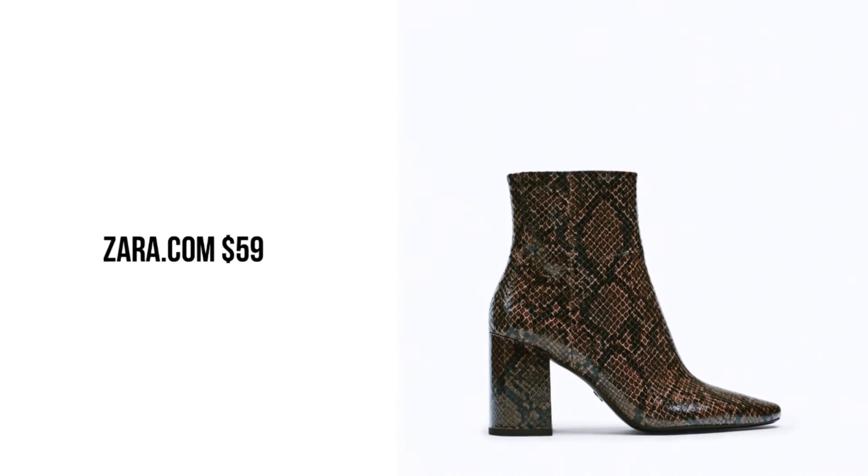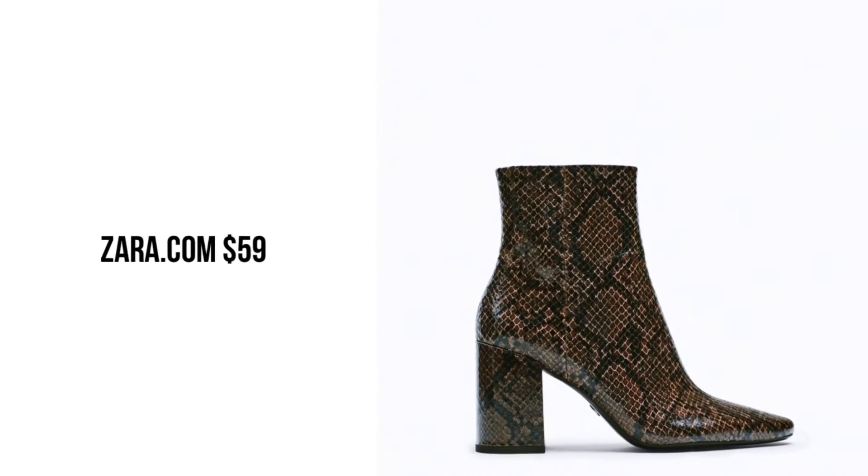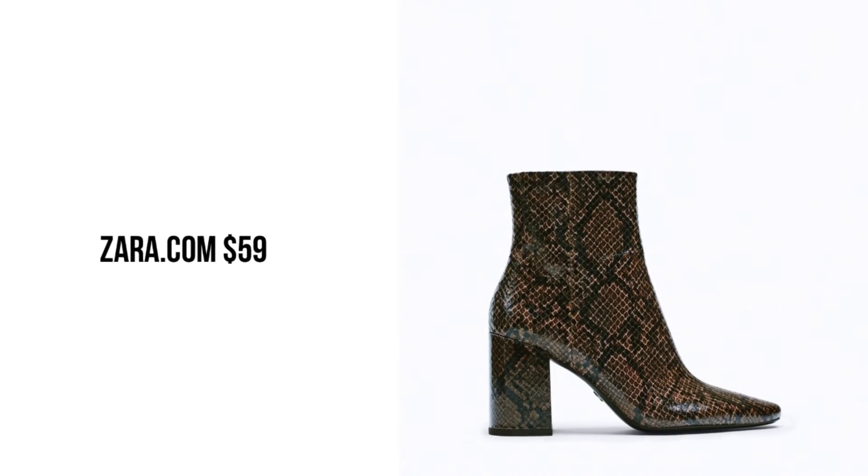Zara.com python boots for $59. If you want a little texture, you can add these boots.